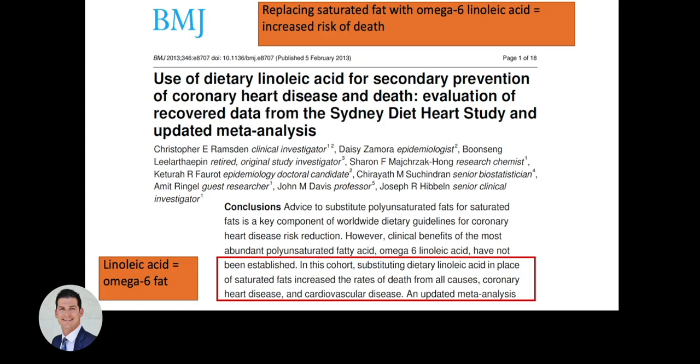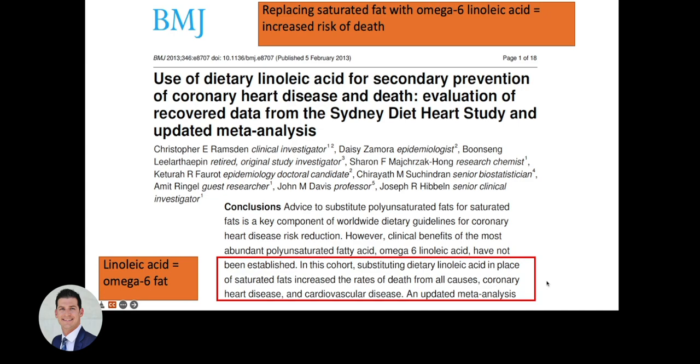A meta-analysis confirms that when you replace a combination of animal fats and trans fats with omega-6 seed oils, you see increases in death from all causes, coronary heart disease, and cardiovascular disease. To summarize: linoleic acid is highly susceptible to oxidation and is the primary fat found in omega-6 seed oils. Oxidized linoleic acid contributes to cardiovascular disease, and omega-6 seed oil consumption leads to increases in oxidized LDL, coronary heart disease, cardiovascular disease, vascular disease, and all-cause mortality.